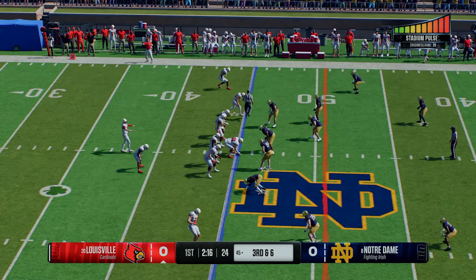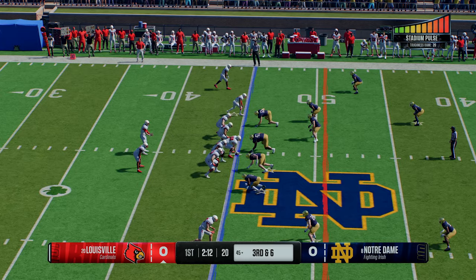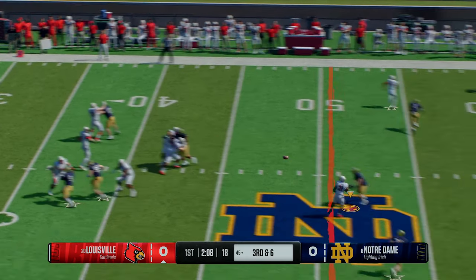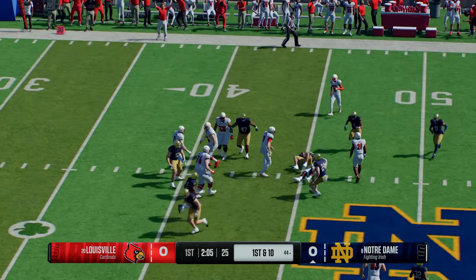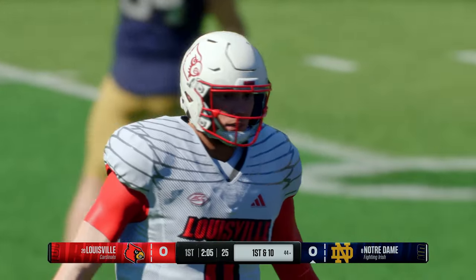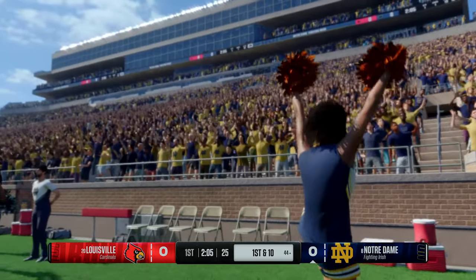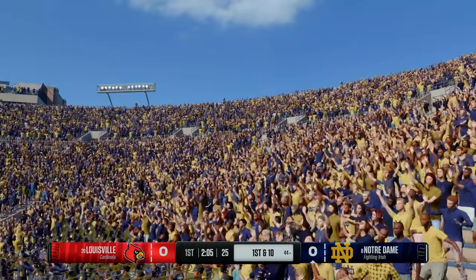Now trying to keep this drive alive on third and long from the 45. Looking downfield — it's shot — and what a grab by the defense! Didn't have a lot of room to run after the pick, but he's done his job at the 44. As a quarterback, you've got to give your receiver an opportunity and put the ball on his body. That throw got away from the QB, leading to the tip and the interception.